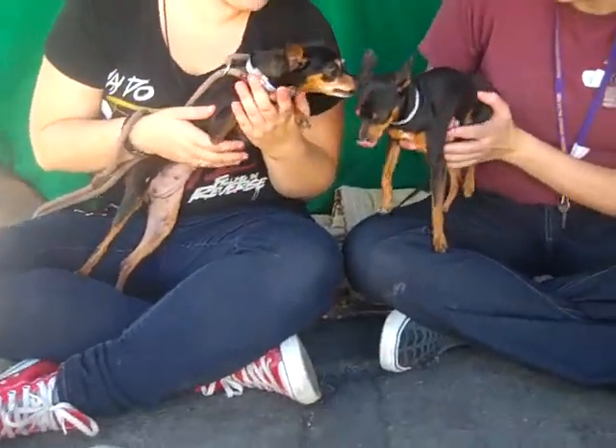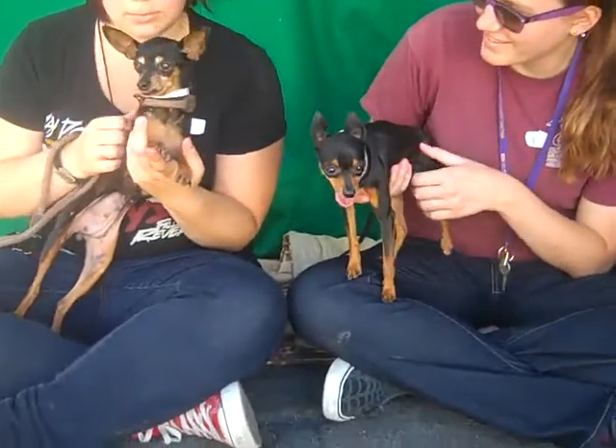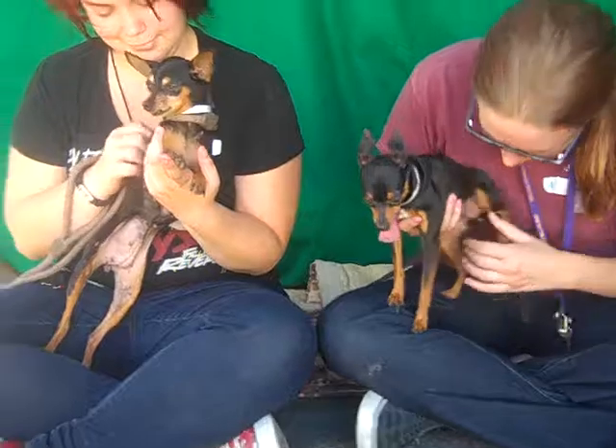They say good things come in small packages, and that is certainly the case with Bonnie and Jane — two tiny little ladies here at the Baldwin Park Shelter.